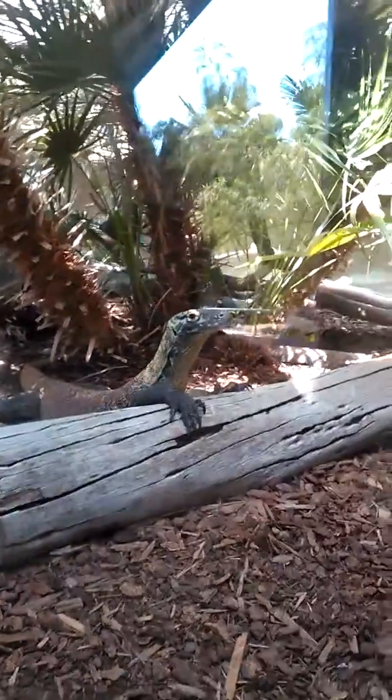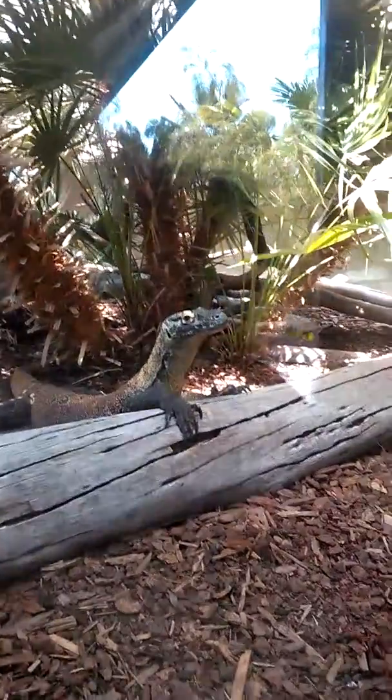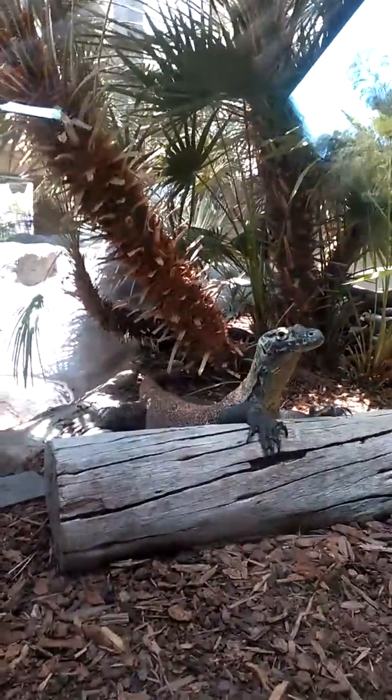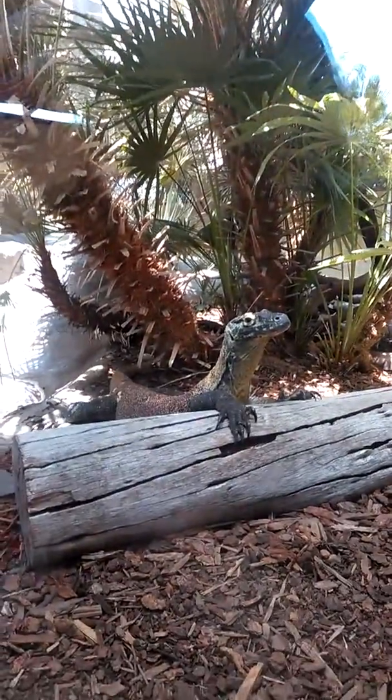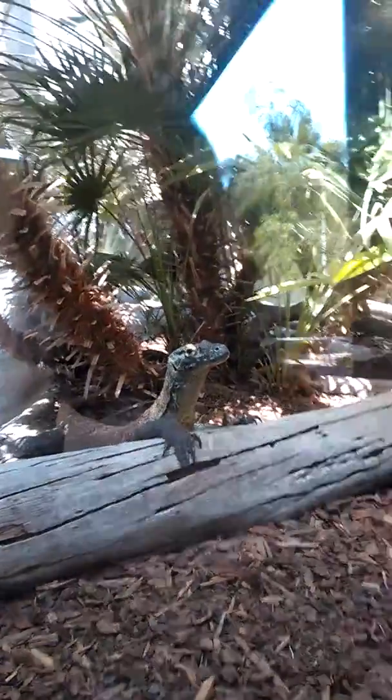They will then devour their prey by tearing them apart with their large sharp claws that you can see right here. They often get much bigger than this size. This is the size of an adolescent Komodo dragon.